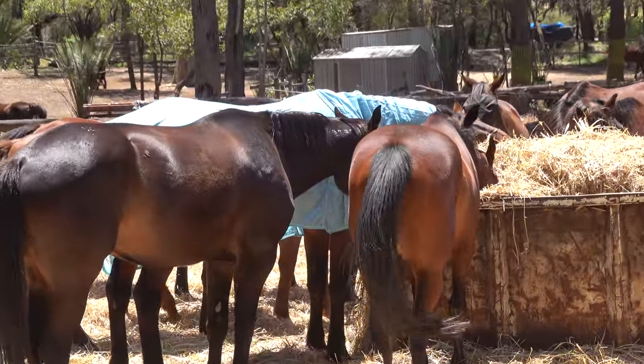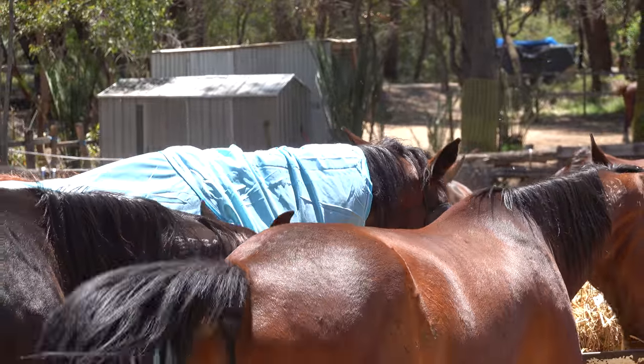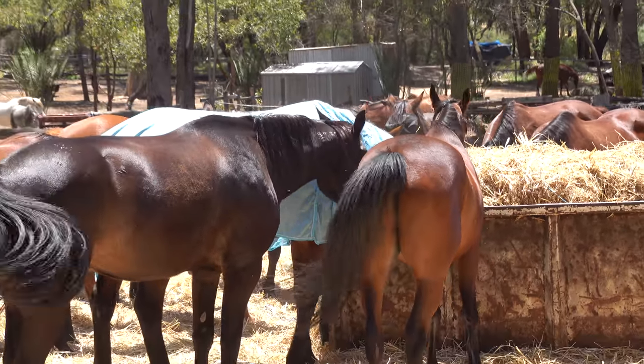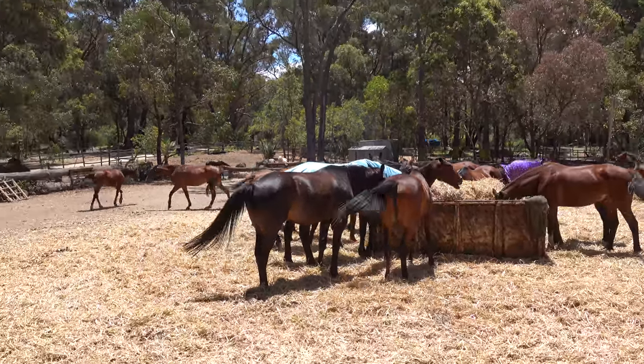I forgot what it's called, this place — I don't care, it's a lot of horses. Look at all these horses here! They're having a good feed. Oh, a bit of a tussle — fight, fight! Look at that, the muscles on those beasts. Absolutely beautiful, gorgeous.